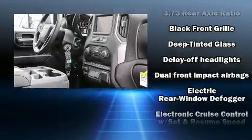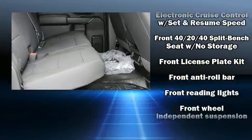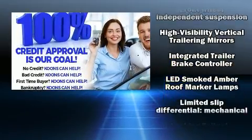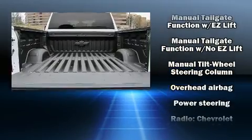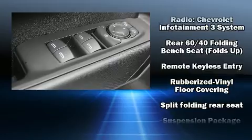Chevrolet ensures the safety and security of its passengers with equipment such as dual front impact airbags, head curtain airbags, traction control, brake assist, ignition disabling, and four-wheel disc brakes with AVS. For added security, Dynamic Stability Control supplements the drivetrain.